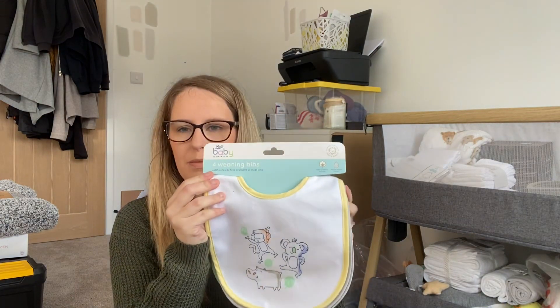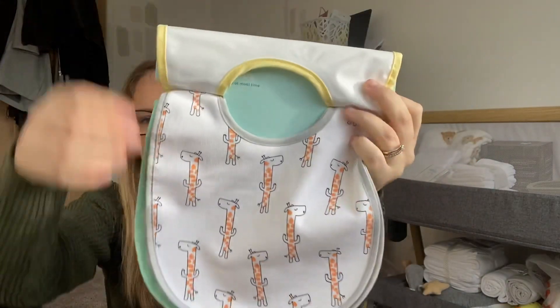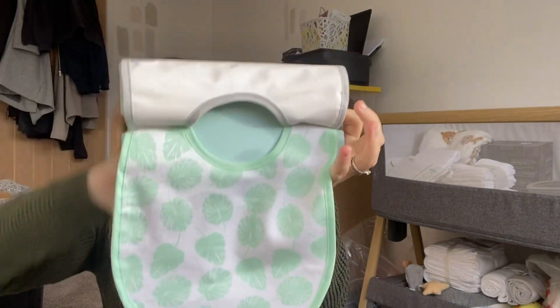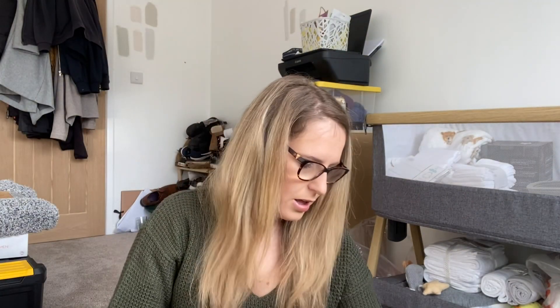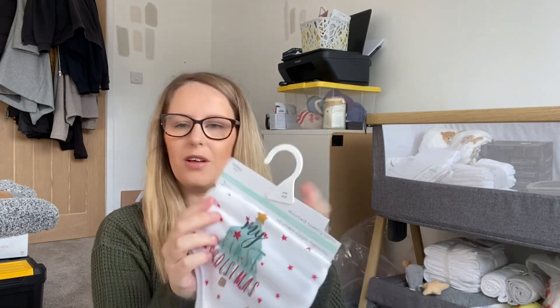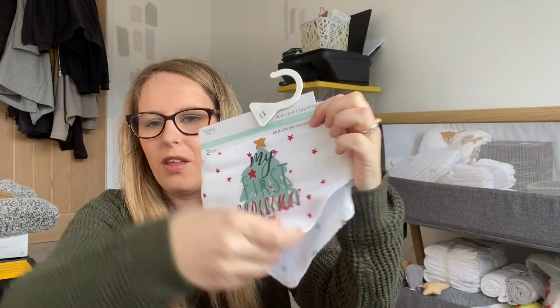Mum got me some bibs — these are from Boots, I thought they were really cute. My nan got me a pack of 10 plain ones, and my friend gifted us some 'My First Christmas' ones which are really cute, so we've got those for next year which will be lovely.